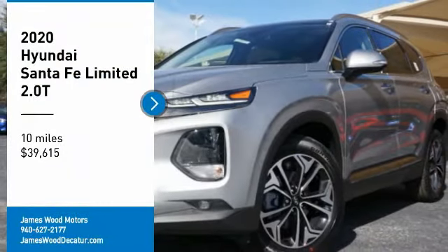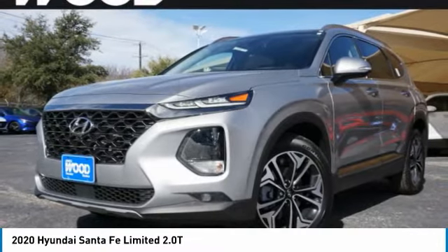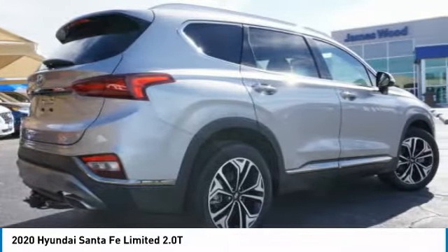Make a great choice today with the 2020 Santa Fe. Style, quality, performance, value — need we say more?